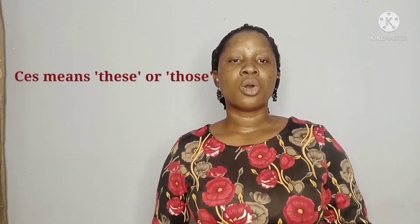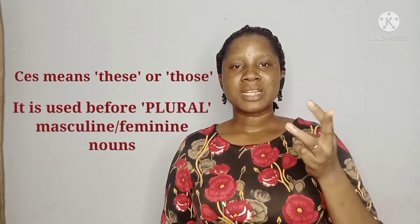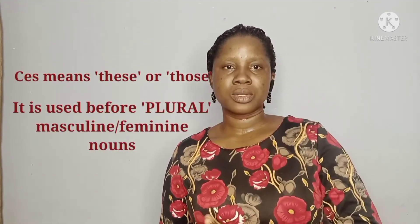The last form is the plural form, which is "ces" (C-E-S). "Ces" is used before plural masculine or feminine nouns — generally, it's used before plural nouns irrespective of gender, whether masculine or feminine.